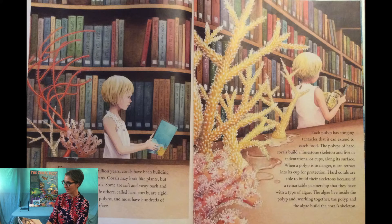Each polyp has stinging tentacles that it can extend to catch food. The polyps of hard corals build a limestone skeleton and live in indentations or cups along its surface. When a polyp is in danger it can retract into its cup for protection. Hard corals are able to build their skeletons because of a remarkable partnership with a type of algae. The algae live inside the polyp, and working together the polyp and the algae build the coral's skeleton.